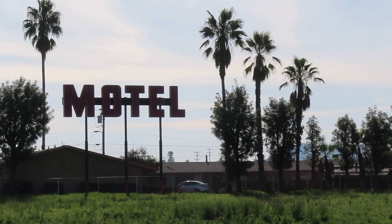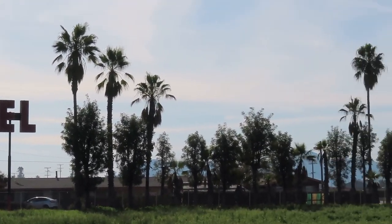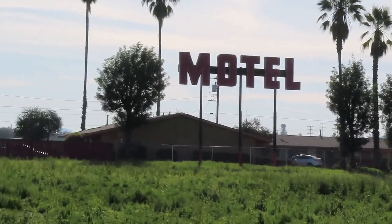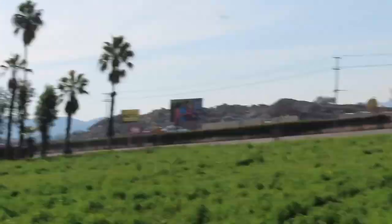That is creepy. Definitely Bates Motel vibes. Go check that place out. We're going to go to the Mott's Historic Classic Car Museum out here, and it looks pretty cool. So we'll go check out what they have and hit the road.